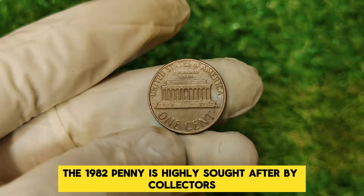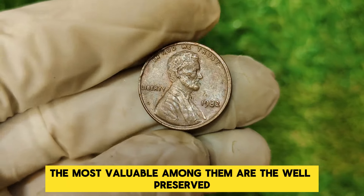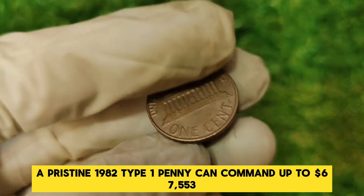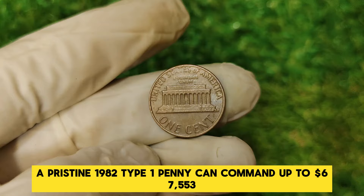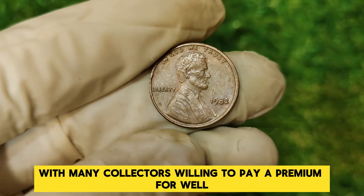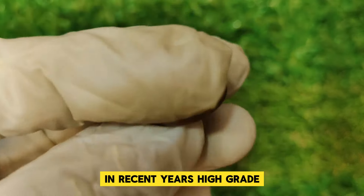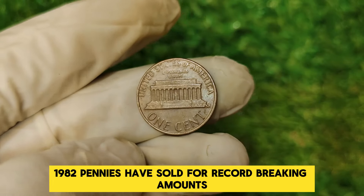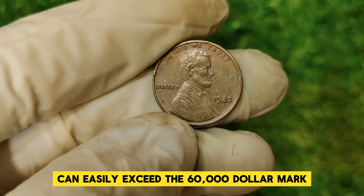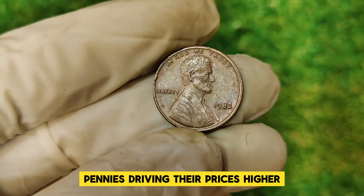The 1982 penny is highly sought after by collectors, especially those in mint state condition. The most valuable among them are the well-preserved bronze pennies, which can fetch impressive prices at auction. A pristine 1982 Type 1 penny can command up to $67,553, depending on its condition and rarity. The market for these pennies is robust, with many collectors willing to pay a premium for well-preserved examples. In recent years, high-grade 1982 pennies have sold for record-breaking amounts, with coins in mint state easily exceeding the $60,000 mark. Auctions often see intense bidding wars over these rare pennies, driving their prices higher.